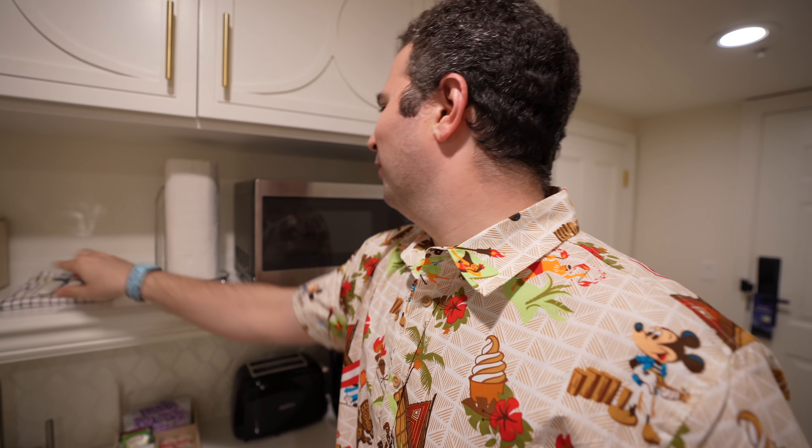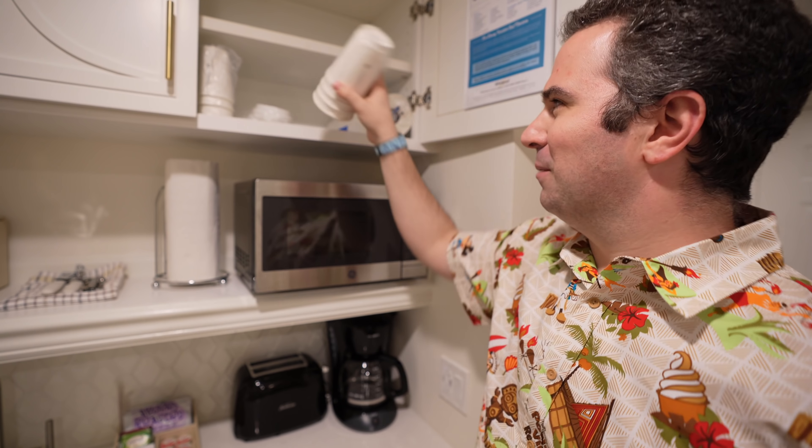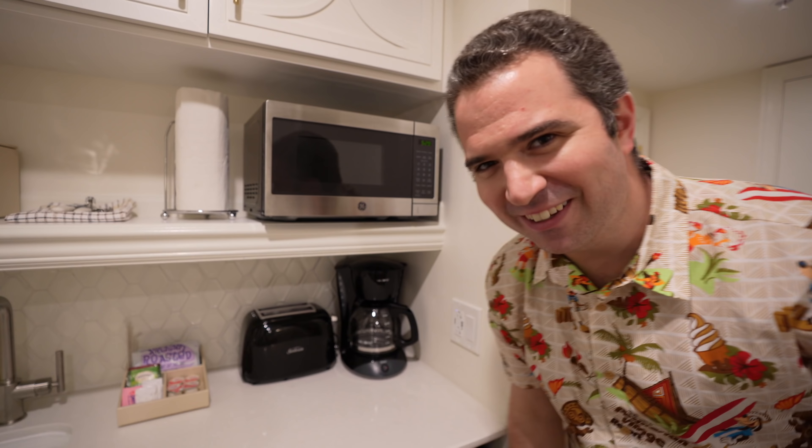Walking into the room, first thing on your right you'll find the kitchenette. It has everything you need: microwave, paper towels, a bottle opener, a can opener, another towel, ice bucket, cups and other things up above. Coffee maker, toaster, different coffees you'll need, and of course the sink.